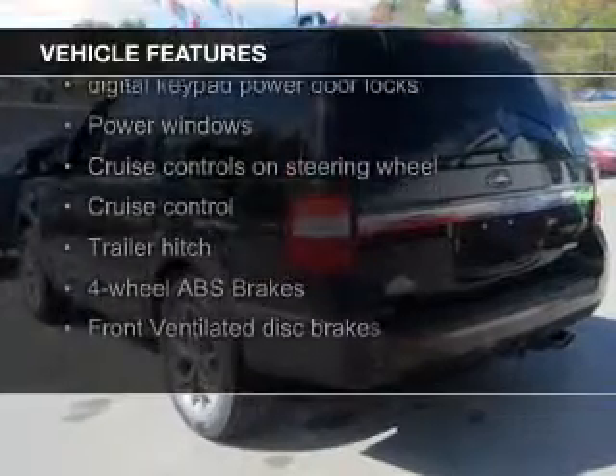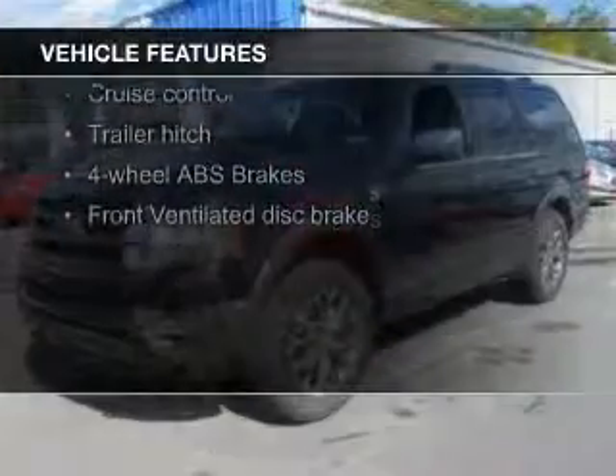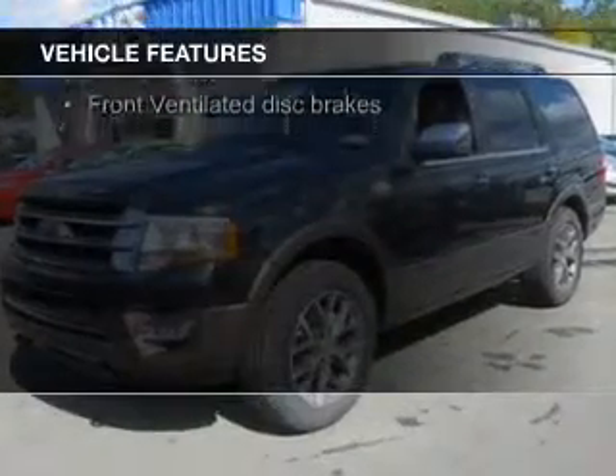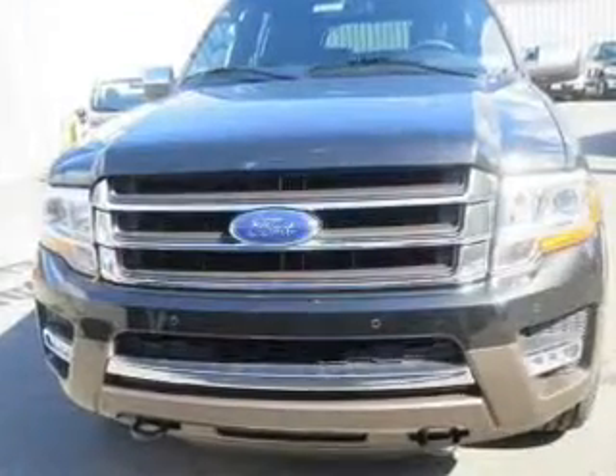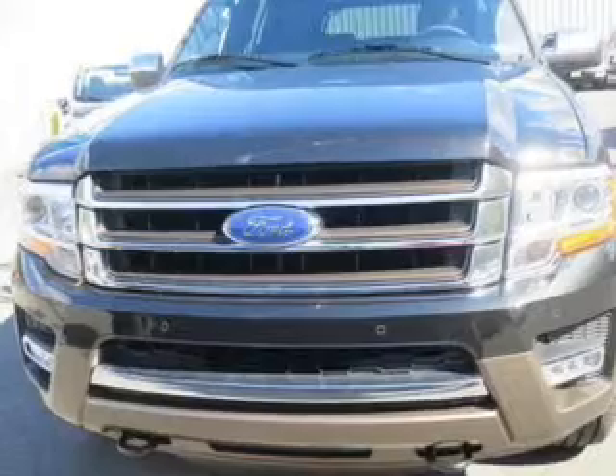Bluetooth connectivity, Ford Sync, voice activation, digital audio input, steering wheel controls, trailer hitch, aluminum rims, automatic climate control, a tilt and telescopic steering wheel, and an alarm system.